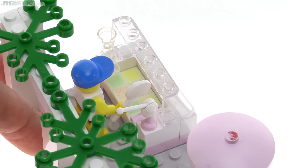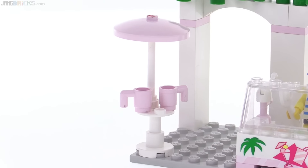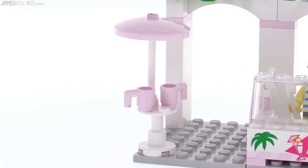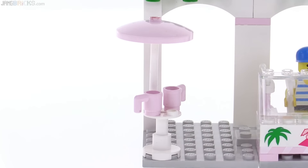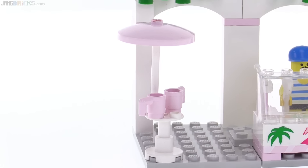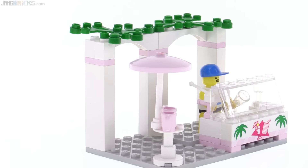This is a small little area here, but it does look pretty nice. Off to the side is just a stand-up table with a couple of mugs there. This set uses the old light pink color, which is no longer in production. In the back, just a couple of archways with some vines growing over the top.